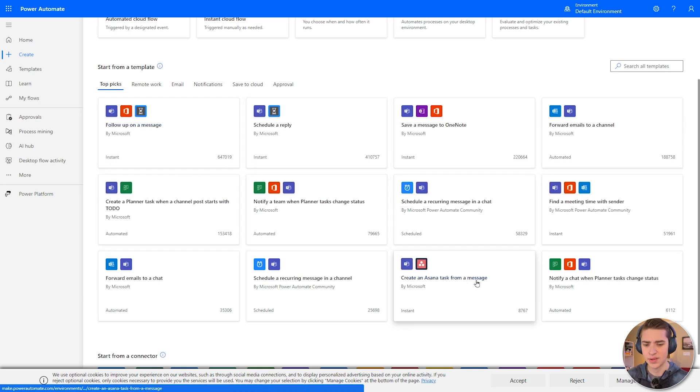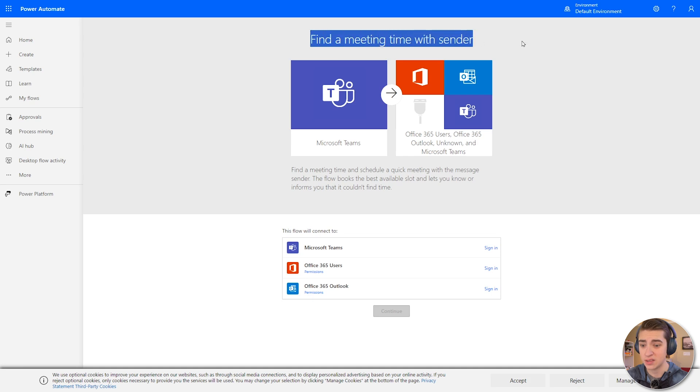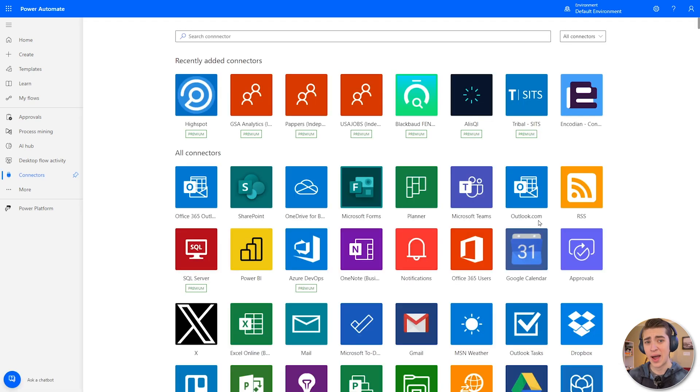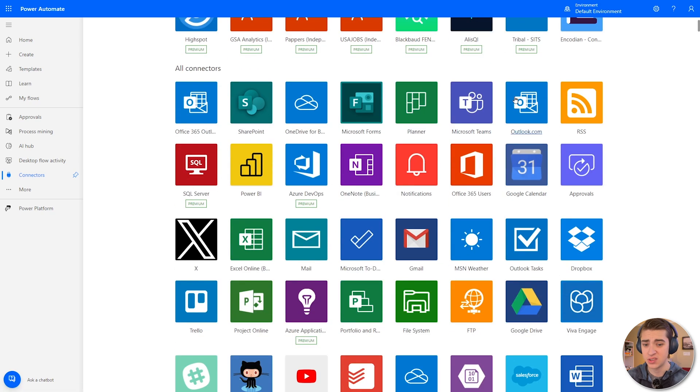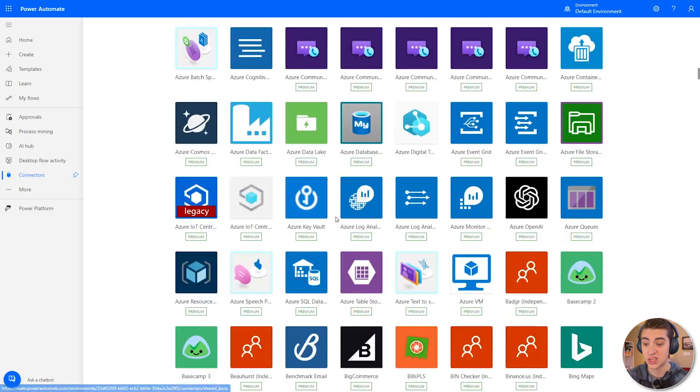We have options like 'create an Asana task from a message,' 'notify a chat when planner tasks change status,' or 'find a meeting time with sender.' Let's click on that last one. We can see that on Microsoft Teams, it's going to connect Microsoft 365 users and Outlook — meaning it'll automatically find a meeting time and schedule a quick meeting with a message sender. The flow books the best available slot and lets you know if it couldn't find time. Just like Zapier, Microsoft Power Automate connects to thousands of other apps, but it's really good for Microsoft products specifically — SharePoint, OneDrive for Business, Teams — but it also connects to Google Calendar, Google Drive, GitHub, and more.